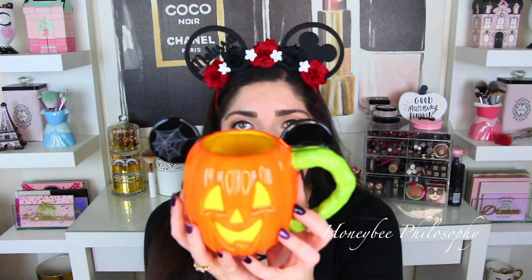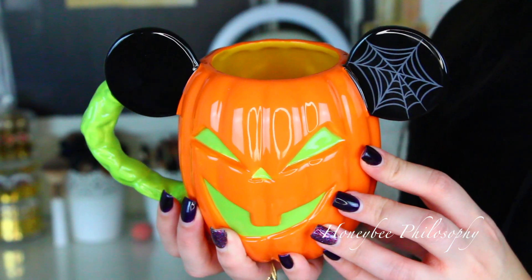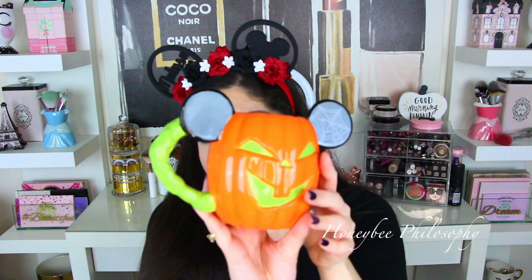Is this not the cutest Halloween mug you've ever seen? Do you see the Mickey ears — they have spider webs on them. There's no spiders so I'm good with it. There's a happy Mickey jack-o-lantern side and a spooky Mickey. So cute, and I love how big it is. These kind of super cute mugs I don't necessarily use — I like to have them out as decoration for Halloween and I will take countless pictures of this mug. But I actually might use this one because I like how it feels. So I got that.